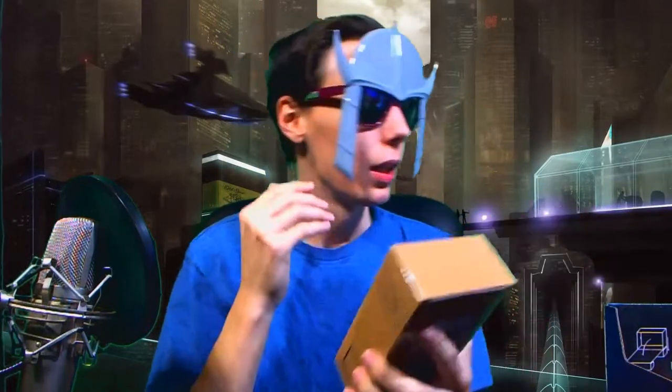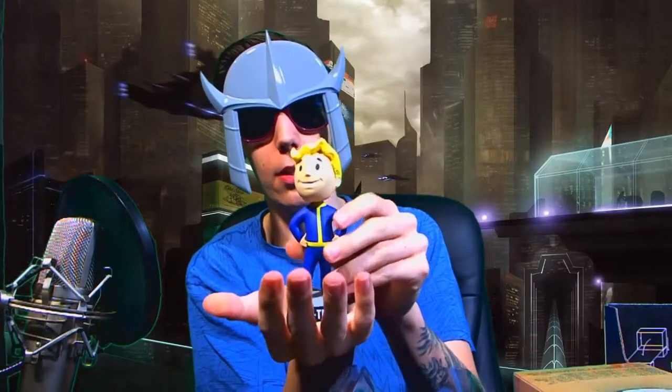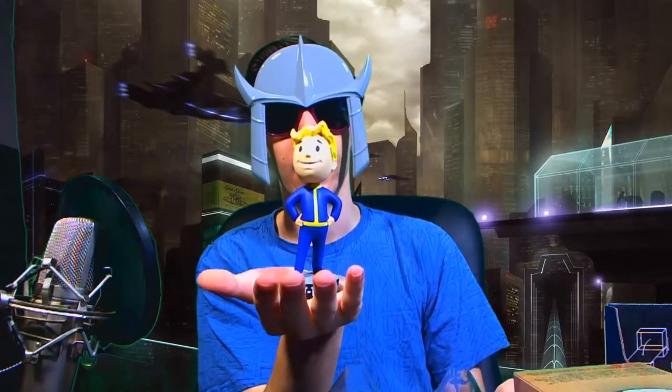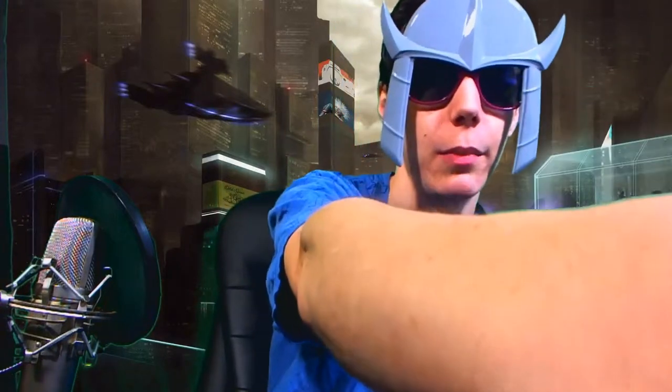Next up we got a Vault Boy bobblehead, and this is so far probably my most exciting item, just because if you watch my videos you know that I love Fallout. It's got a little padding there to keep the head from moving around. A Vault 111 bobblehead — Vault-Tec bobblehead. Oh yeah, that's probably my favorite item. This one item might keep me subscribing.